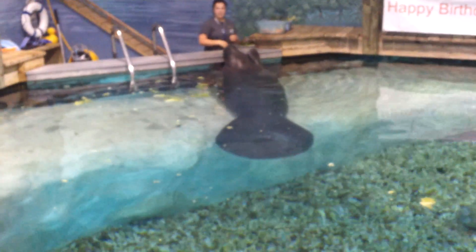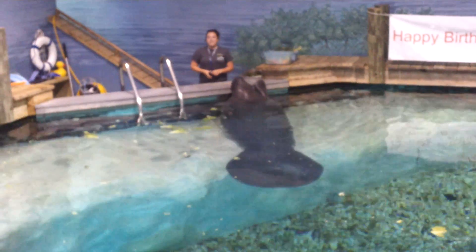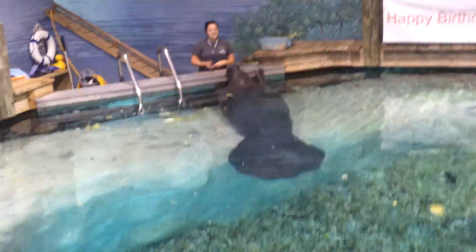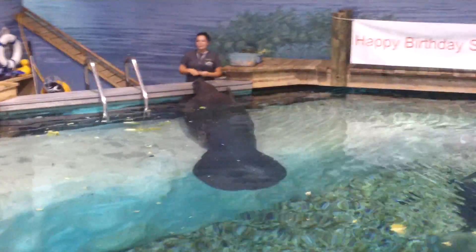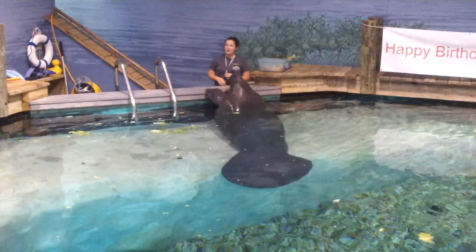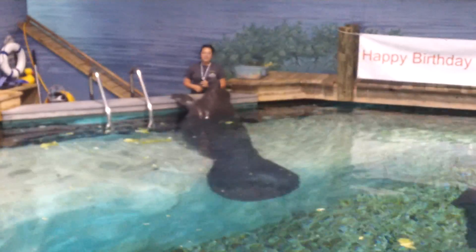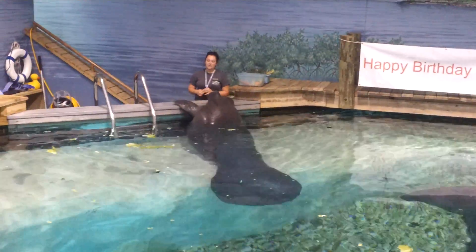How often do you have to bring food out here? All day long. These guys are grazers as opposed to browsers — especially the growing ones. They need access to food around the clock, munching 24 hours a day like they would in the wild. Right now we're feeding about 200 to 250 pounds of vegetation to the animals per day.